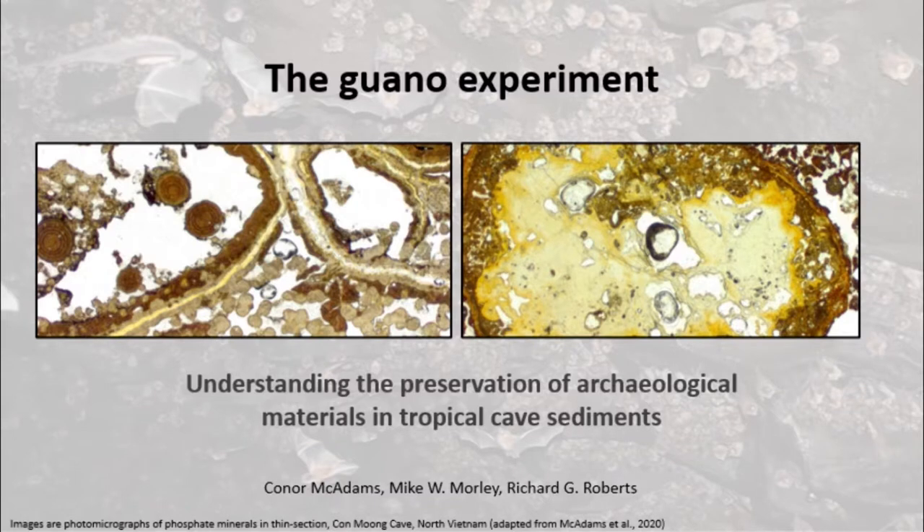In this talk, I'll be telling you about our experimental work, which we carried out to help us understand the preservation of archaeological materials in Pleistocene cave sediments in the humid tropics.